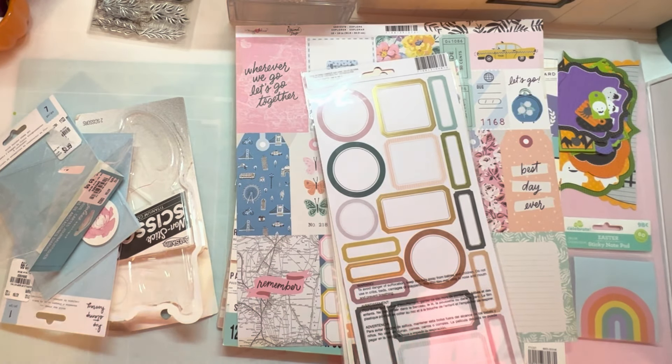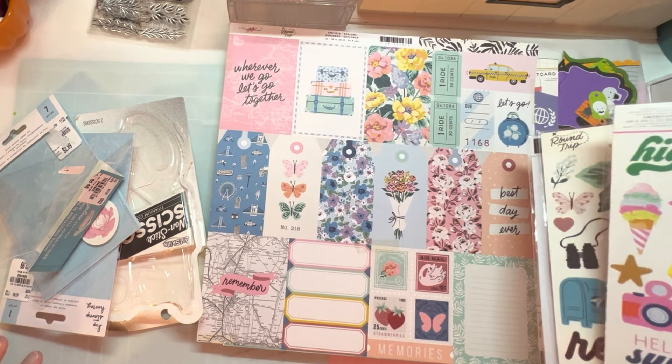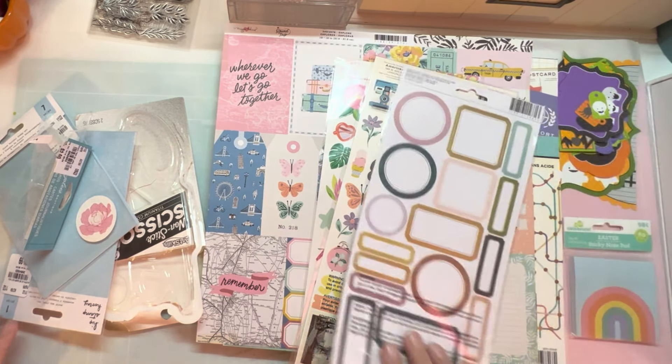Hello, welcome back to the Crafty Nook. Today I have yet another haul, which I'm sure some of you are probably really tired of. We shall see how this video does. But this is from a couple of different places.